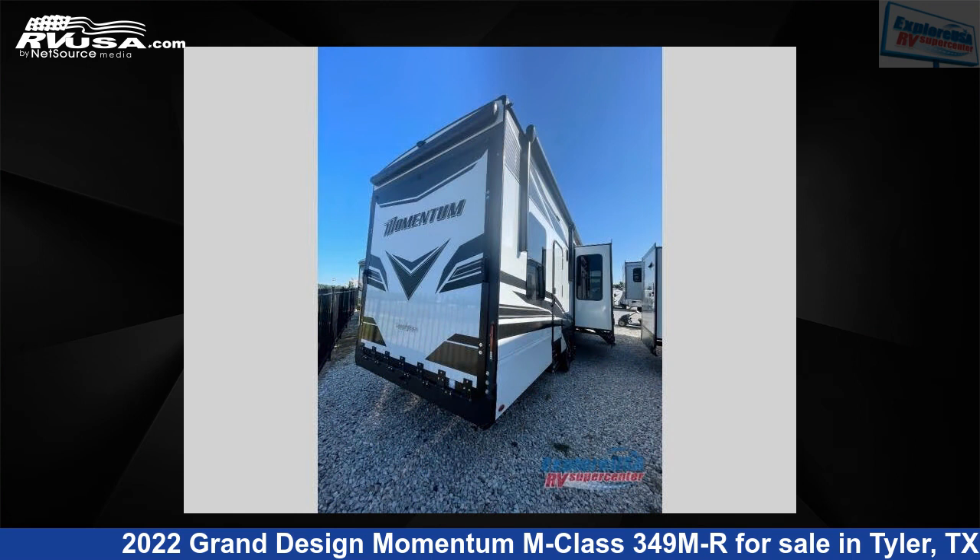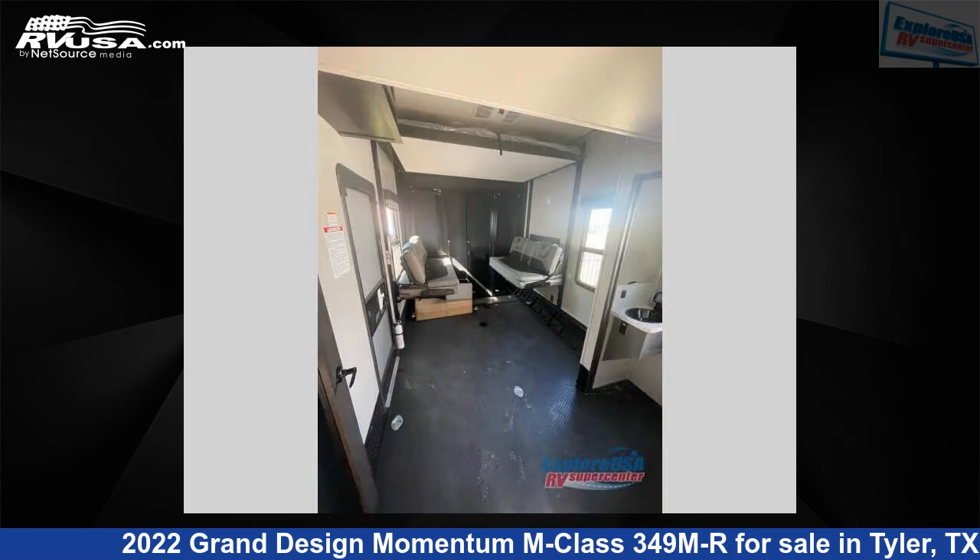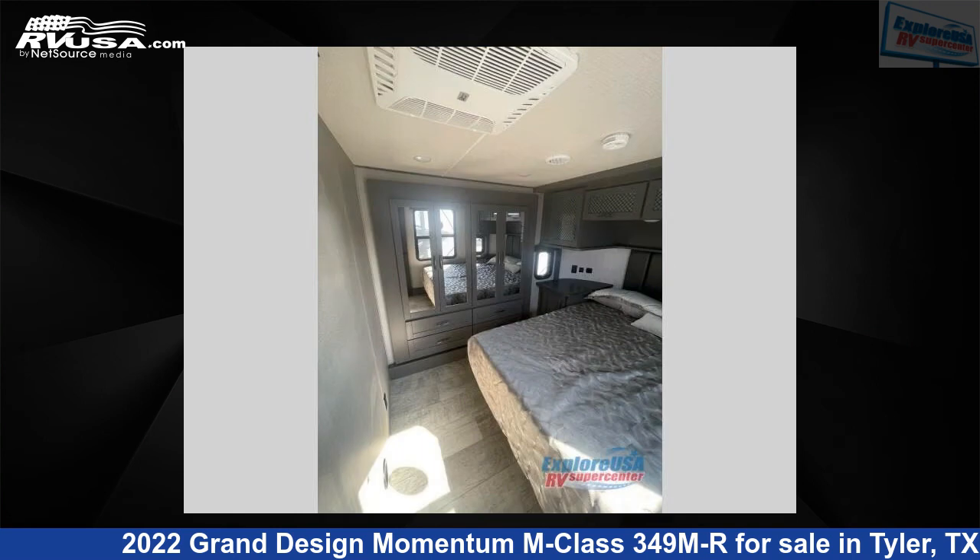This Grand Design is 38 feet 0 inches in length and features three slide-outs, sleeps five, and 155 gallons freshwater capacity. The floor plan layout of this Toy Hauler features a front bedroom, kitchen island, loft, and two entry/exit doors.